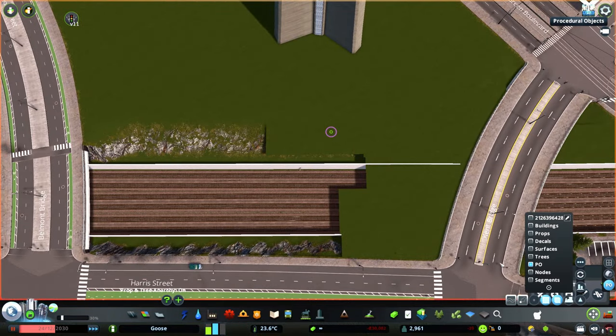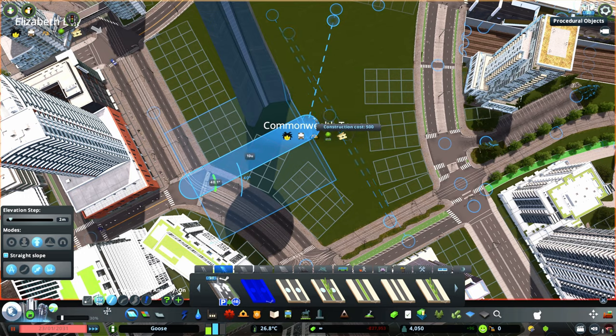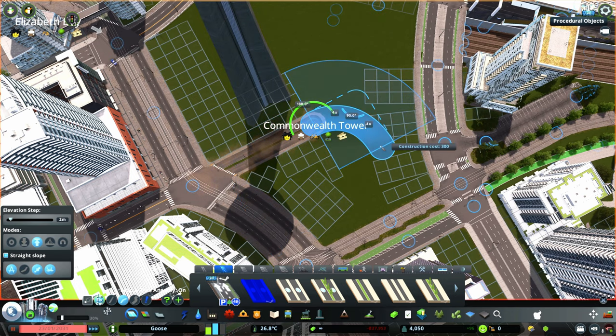There will also be a smaller road that will curve through the Commonwealth Tower area for tour buses to drop off droves of sightseers.